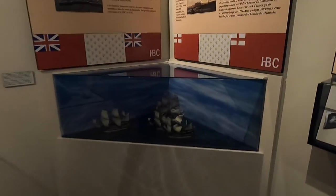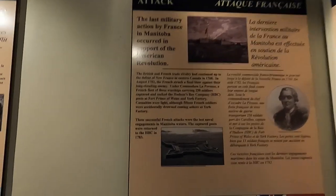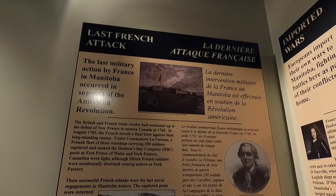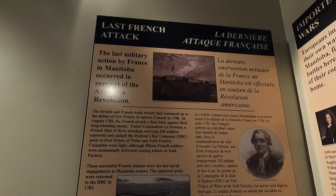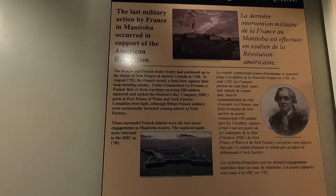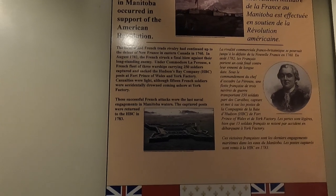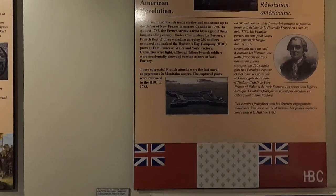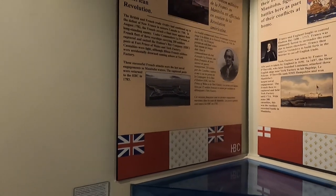This section covers the last French attack. The last military action by France in Manitoba occurred in support of the American Revolution. British and French trade rivalry had continued up to the defeat of New France in Eastern Canada in 1760. In 1782, a French fleet of three warships carrying 250 soldiers captured and sacked Hudson Bay Company posts at Fort Prince of Wales and York Factory. Fifteen French soldiers were accidentally drowned coming ashore. The captured ports were returned to the Hudson Bay Company in 1783 — just a year later.